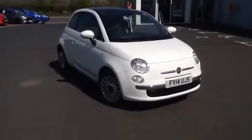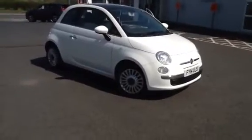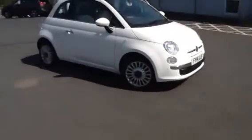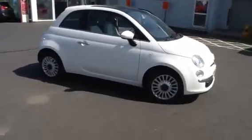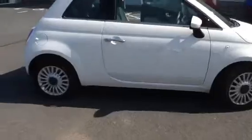Welcome to Car Actual Supermarkets and Buzzwords. Today we have a Fiat 500 which comes with a Skyview roof, alloy wheels, and aircon.